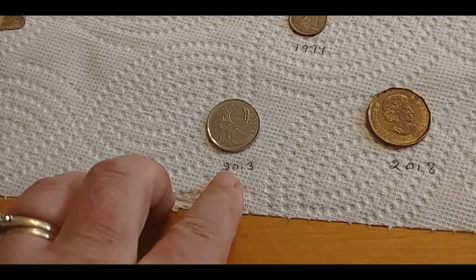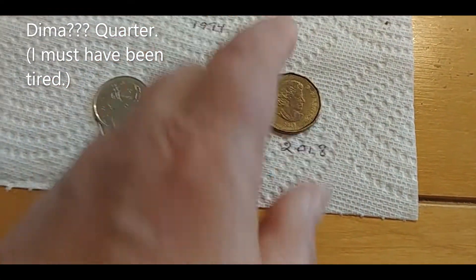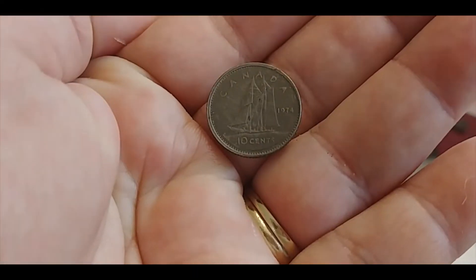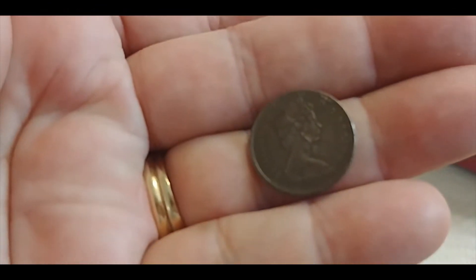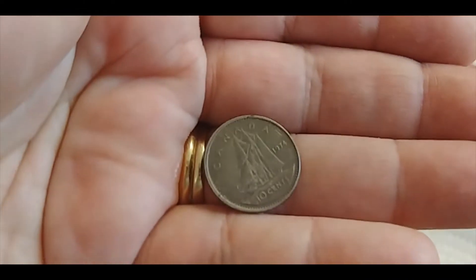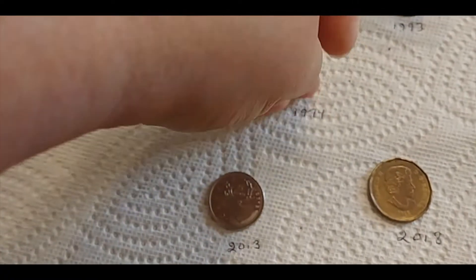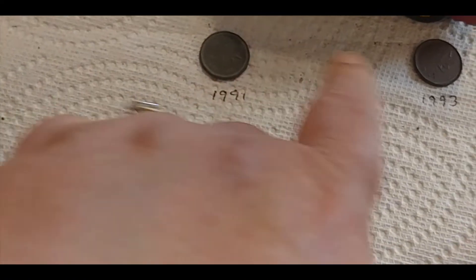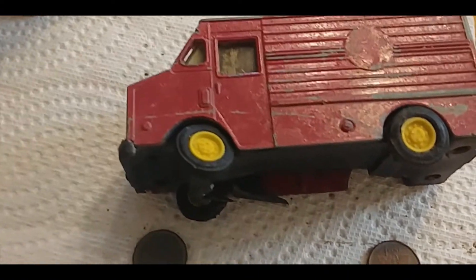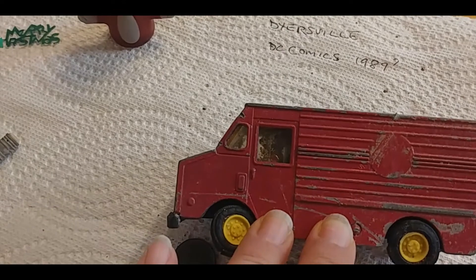I found some coins: a 2013 dime which is nice and clean, a 2018 loonie which is perfectly spendable, a 1974 dime which has certainly lost its luster but it's clean and crisp — glad to have that — and two copper pennies, 1991 and 1993. But the star dig was this wonderful truck. Look at the size of it! There's a little driver in there — see, through the window.